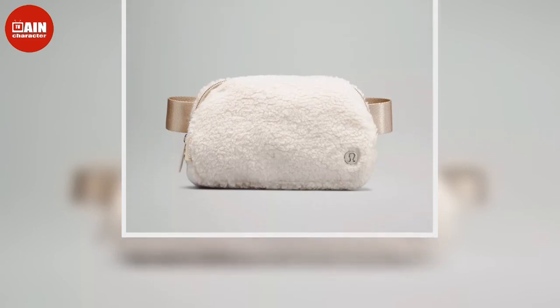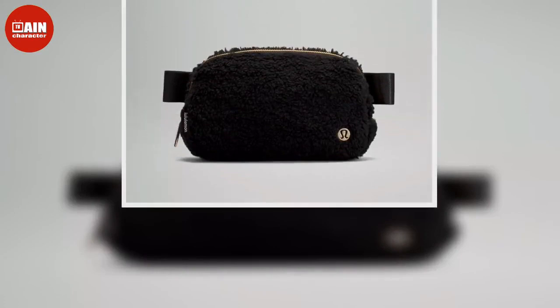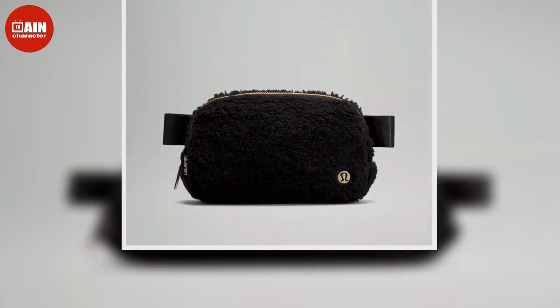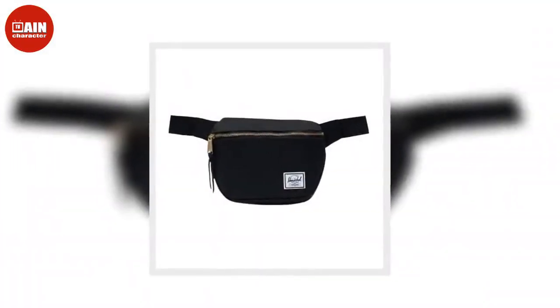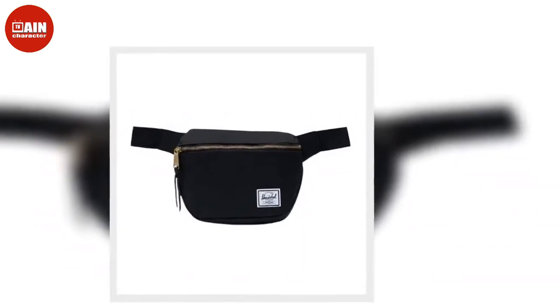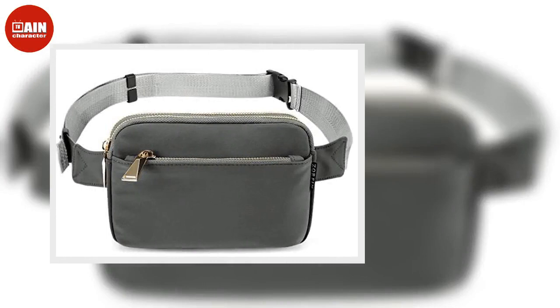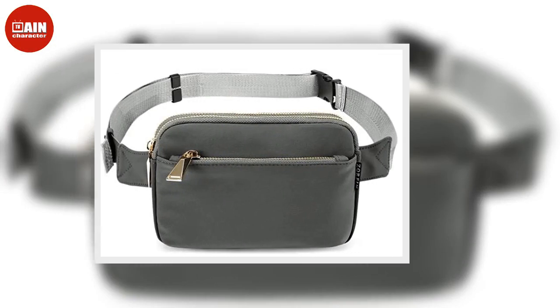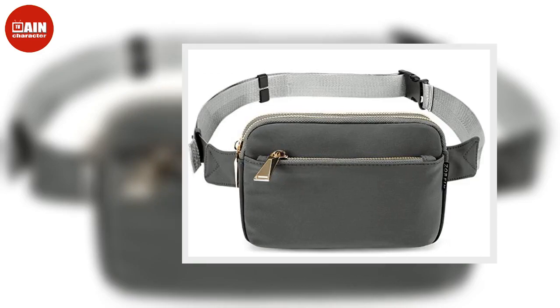Herschel Waist Pack — available on Amazon. This waist pack is available in over 40 different colors and prints, priced at $32. The Zorphin Belt Bag comes with an adjustable strap for a comfortable fit. It's great to use on a travel day when you need to have your credit card, passport, and other documents easily accessible, priced at $23.